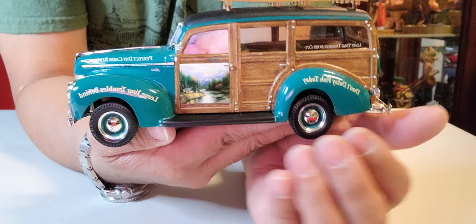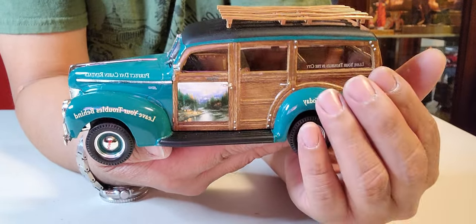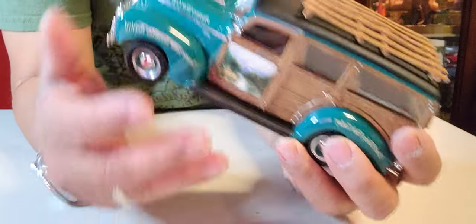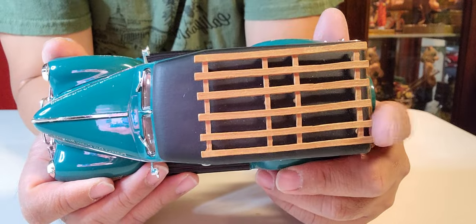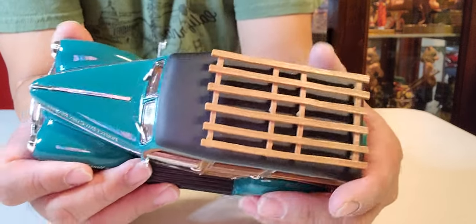Over here on the passenger side, ladies and gentlemen, it's almost identical to the other side. I just want to remind you again about the side mirror — always be careful if you have this kind of collection. The top is very simple; you've got the roof rack which I'll show you in a moment.